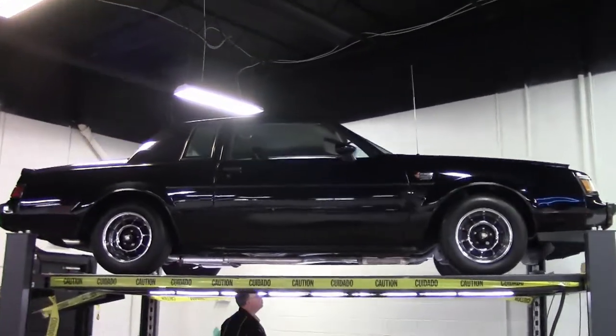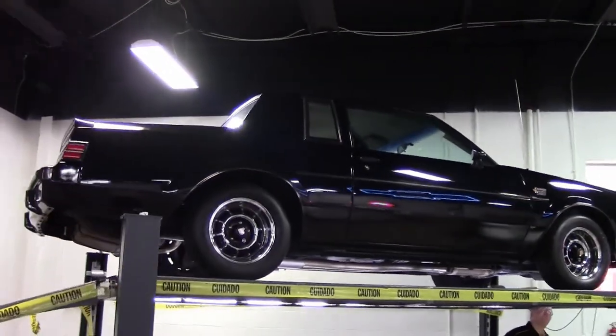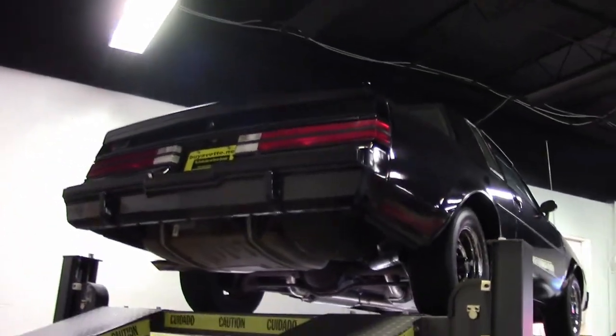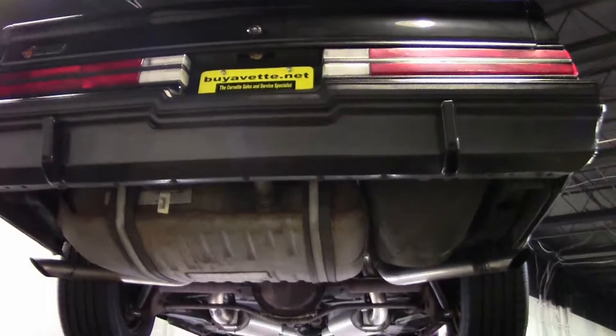I don't know how many out there in our audience remember 1987, but I do fondly with this particular car. This is an 87 Grand National — the sleeper of all sleepers. This turbocharged six-cylinder really packed a punch.